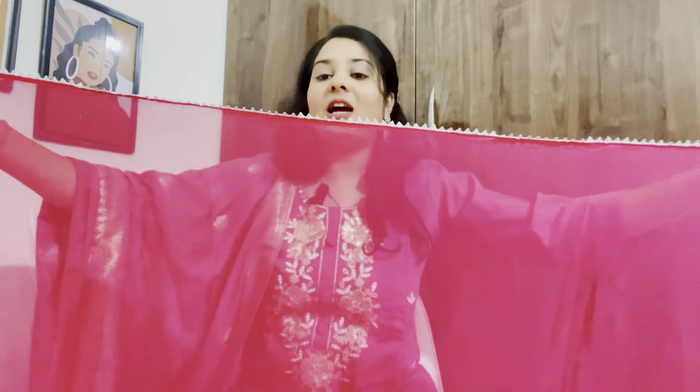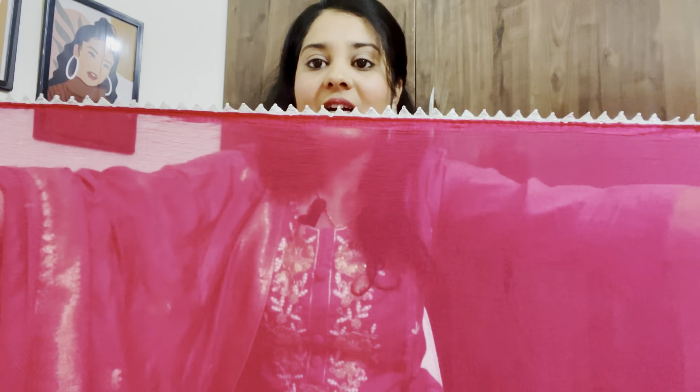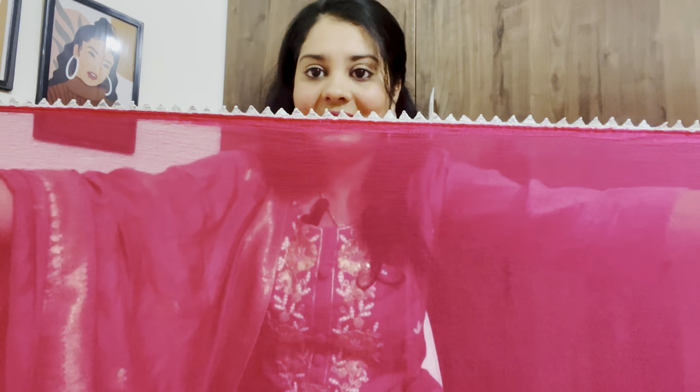This dress I have been wearing is a festive dress that I already hauled. If you want to watch that video, you will find the link on the i-button, and the dress link is also there in the description.